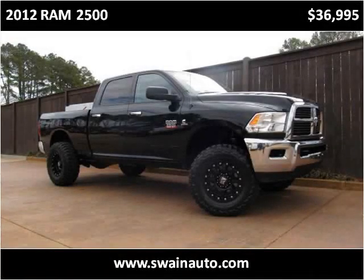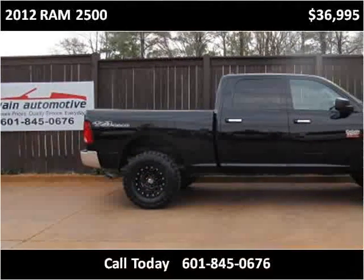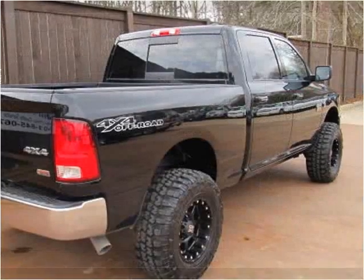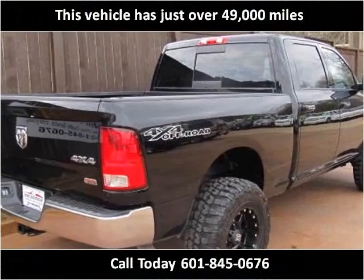This 2012 Ram 2500 is available from Swain Automotive. This vehicle has just over 49,000 miles.